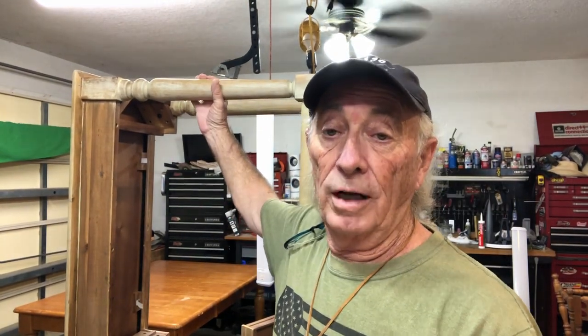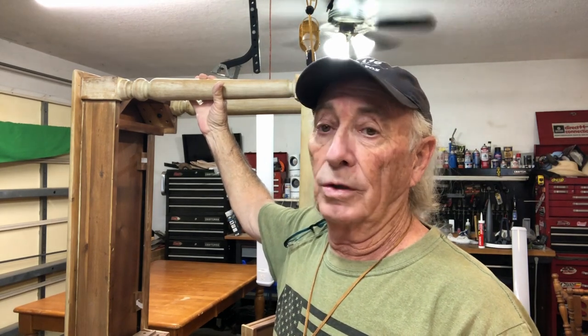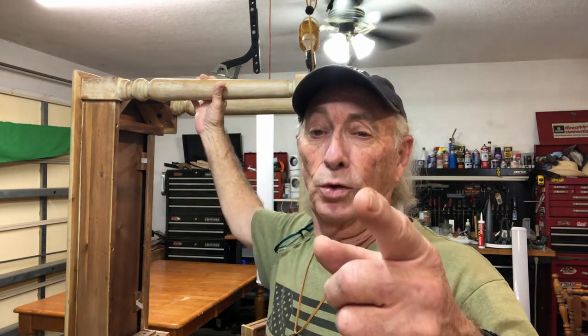Looks like the wife found a project for me — this is going to be an interesting one. It was $10 on Craigslist and apparently it's going to be a TV cabinet when I get done with it. I've got some work ahead of me. Welcome to Coffee and Tools.